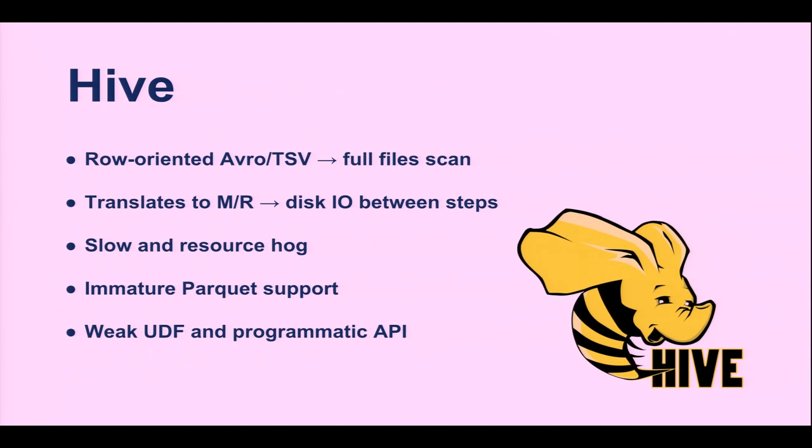Hive is one of the main stacks we use for ad hoc analysis, but there are problems. We use Hive mainly with a row-oriented file format like Avro or TSV — any query requires a full scan over the entire file. It's fairly inefficient: if you have a SQL table of 100 columns and select two or three, it wastes resources. It runs MapReduce, which compiles to many individual steps with a lot of disk IO in between. We also used Hive with Parquet, a columnar file storage format that speeds things up, but the support in Hive was pretty immature. It's hard to plug into data pipelines and hard to write UDFs.